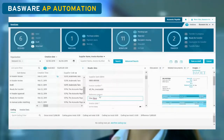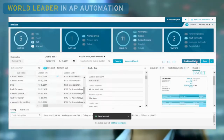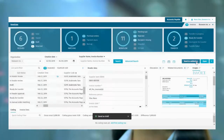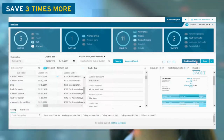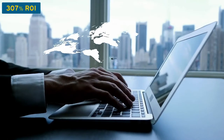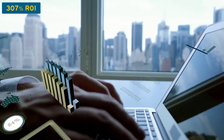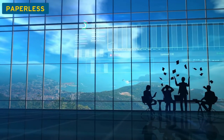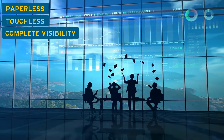Say hello to Bassware AP Automation. As a world leader in accounts payable automation, Bassware has helped many businesses like yours save time and money. Our customers save three times more money than they invest, achieving 307% ROI over three years. With Bassware, you'll become paperless, touchless, and gain complete visibility into your spend and processes.